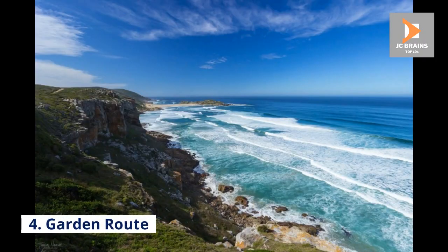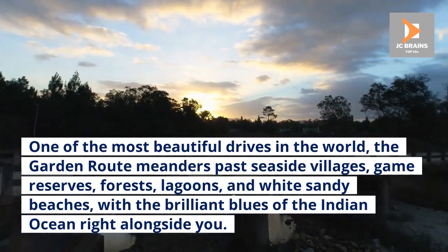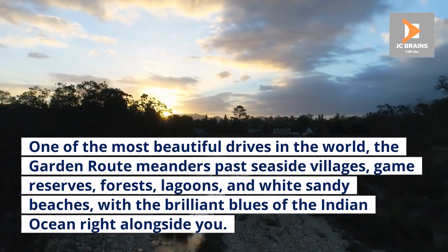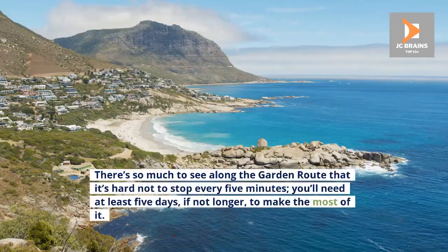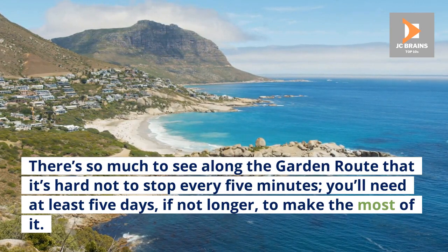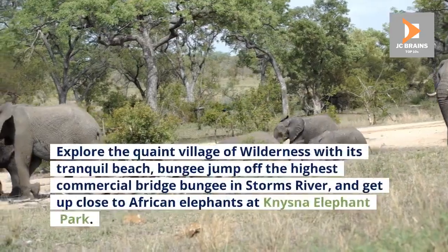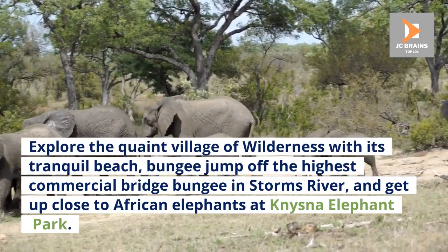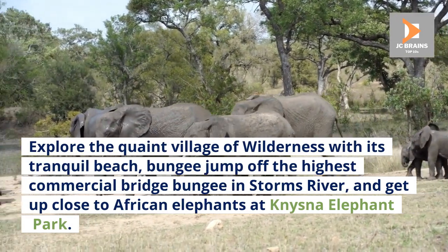Number 4: Garden Route. One of the most beautiful drives in the world, the Garden Route meanders past seaside villages, game reserves, forests, lagoons, and white sandy beaches, with the brilliant blues of the Indian Ocean right alongside you. There's so much to see along the Garden Route that it's hard not to stop every five minutes — you'll need at least five days, if not longer, to make the most of it. Explore the quaint village of Wilderness with its tranquil beach, bungee jump off the highest commercial bridge bungee in Storms River, and get up close to African elephants at Knysna Elephant Park.